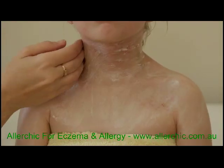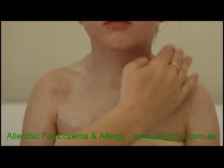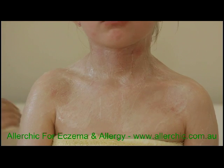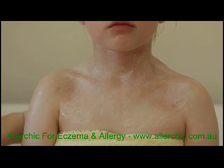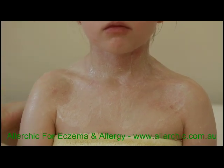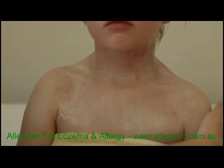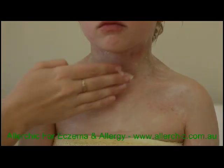At first, this procedure does take a little getting used to. It does feel a bit funny to be covered in creams, but it really is the best way to receive relief. If doing this procedure on a child, it's a good idea to have them in front of the television watching one of their favourite TV shows or movies — something to keep them a little bit distracted — just until you get the process down pat, and then you'll be able to do this procedure in about five to ten minutes.